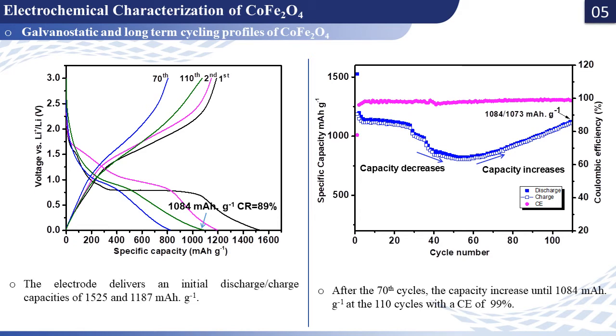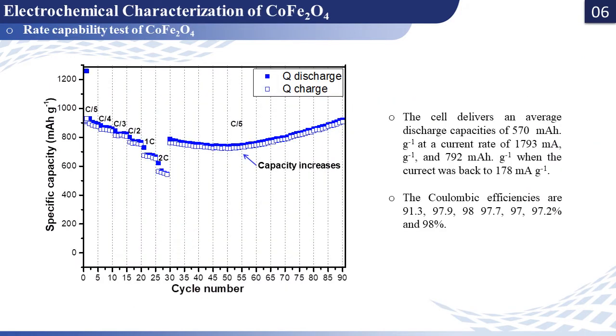Evaluated as an anode material for lithium-ion batteries, the cobalt ferrite displays interesting electrochemical performance. From the galvanostatic test and after 100 cycles, the electrode material can still deliver reversible capacities higher than 1000 mAh per gram with a capacity retention of 89%. More than that, the material exhibits excellent rate capability performance, where even at the highest current rate, specific discharge and charge capacities higher than 500 mAh per gram were obtained.